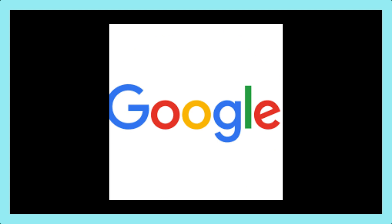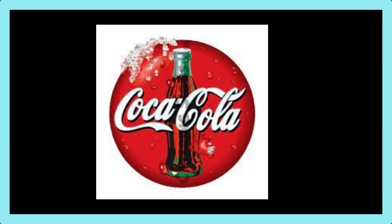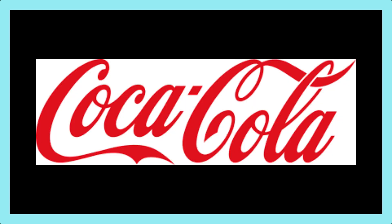Coca-Cola has both patents and trademarks for its beverages and packaging. It has a patent for the Coca-Cola formula, which is one of the most guarded secrets in history. It also has a trademark for the Coca-Cola script, which is one of the most iconic fonts in the world.